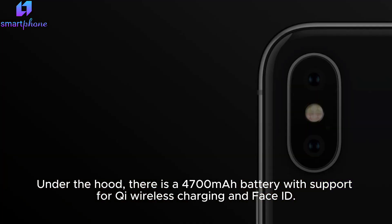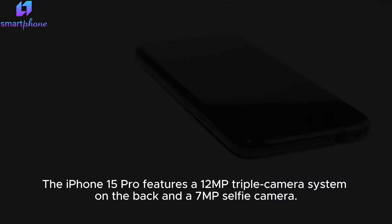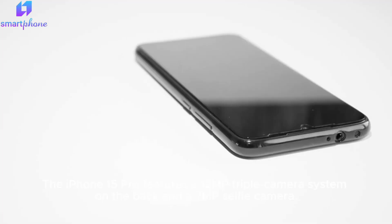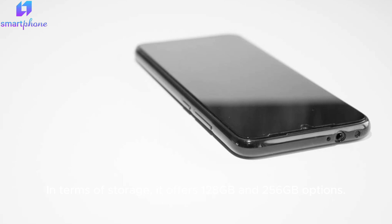Under the hood, there is a 4700mAh battery with support for Qi wireless charging and Face ID. The iPhone 15 Pro features a 12MP triple camera system on the back and a 7MP selfie camera. In terms of storage, it offers 128GB and 256GB options.